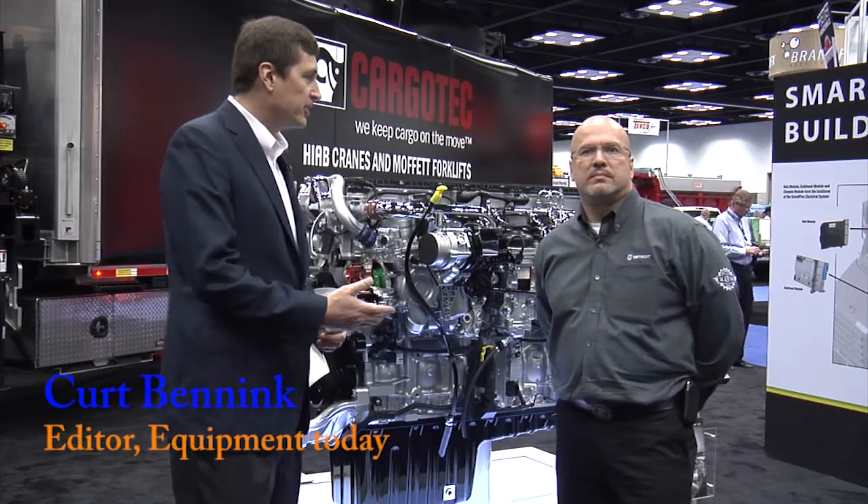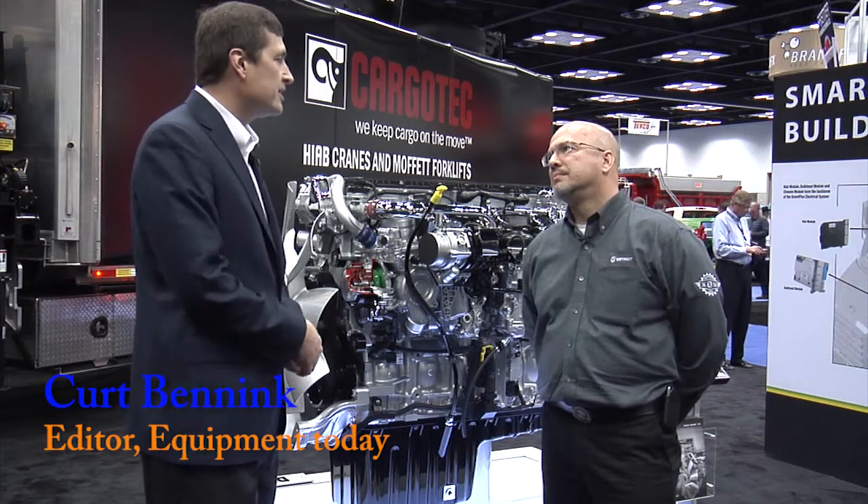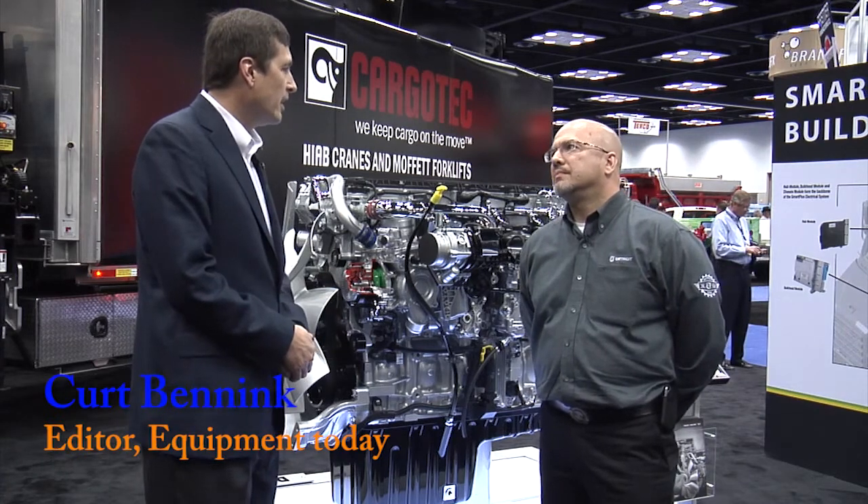We're at the Work Truck Show with Ed Bick of Detroit. I understand the DD13 is actually a workhorse in the vocational market. Yes it is.